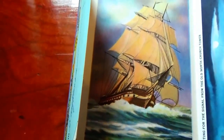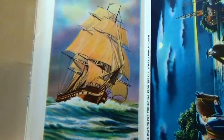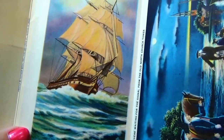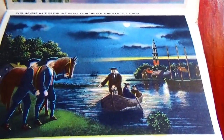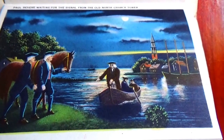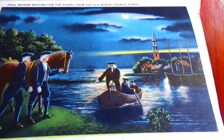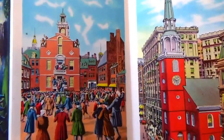Here we go. This is one side. Right here we have this ship — this is Old Ironsides. Then we have Paul Revere waiting for the signal from the Old North Church Tower. That played a part in everything in history too.